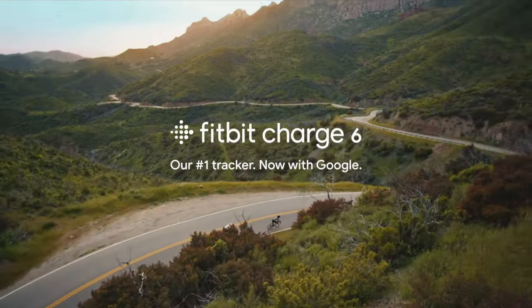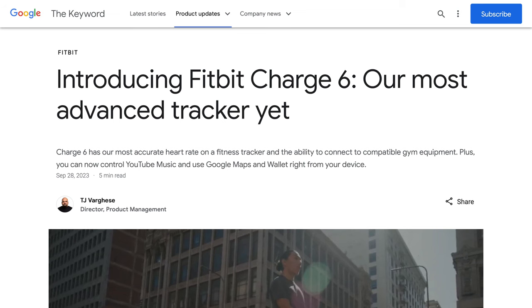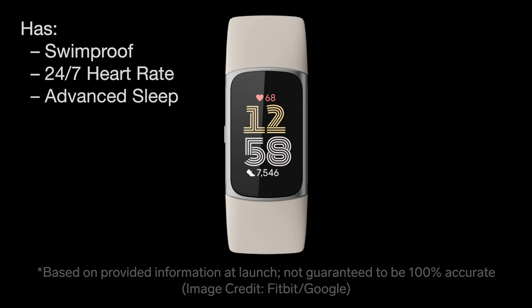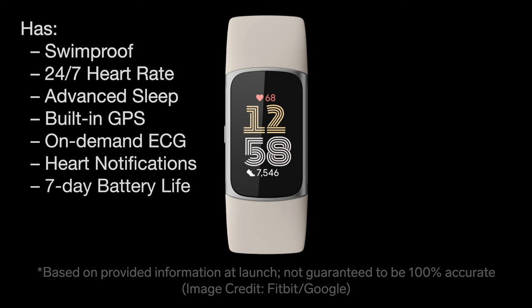Fitbit and its parent company Google have officially announced their newest fitness tracker, the Fitbit Charge 6. This is the latest update to their advanced tracker line and it will replace the Fitbit Charge 5. Just like Charge 5, the new Fitbit Charge 6 is swim-proof and has 24/7 heart rate tracking, best-in-class sleep tracking, built-in GPS, on-demand ECG, heart health notifications, and more — all with the same battery life of up to 7 days, depending on your personal usage.